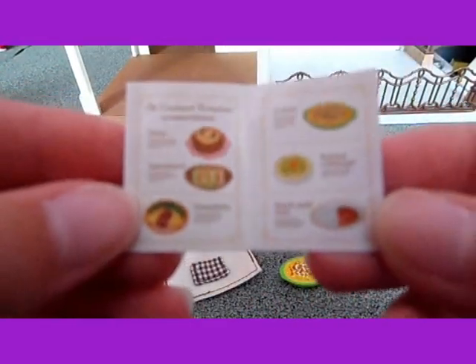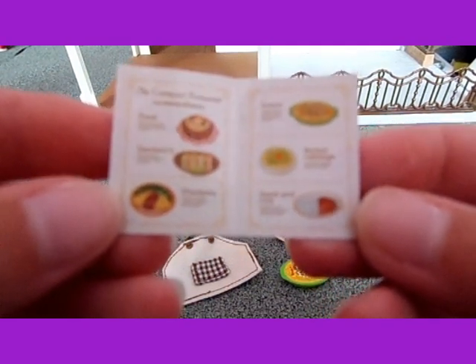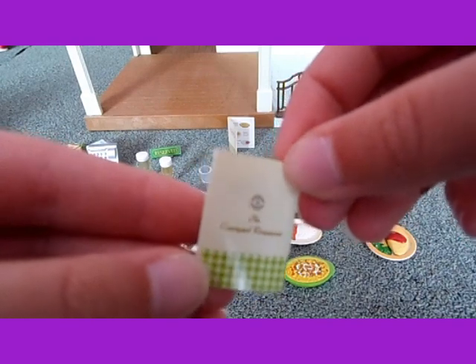And there are two menus. In the menu it shows that they have stew, sandwich, omelette, gratin, rolled cabbage and hash and rice. And it says the Courtyard Restaurant on the back.